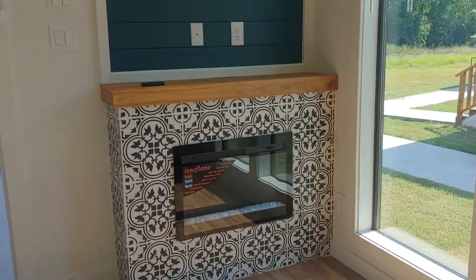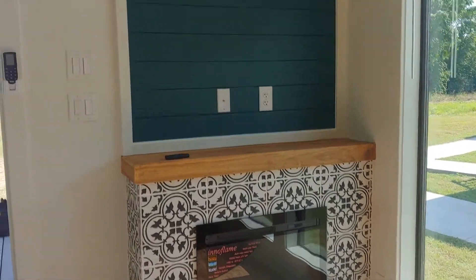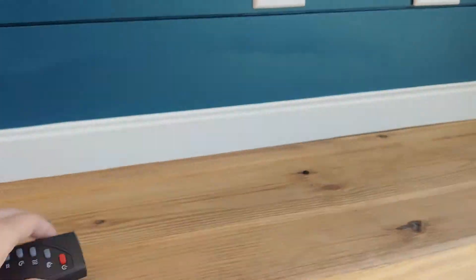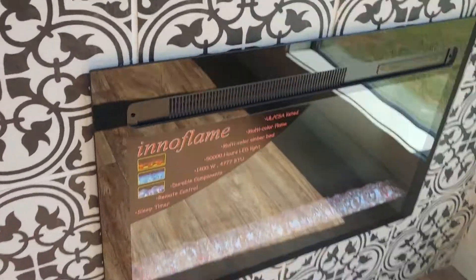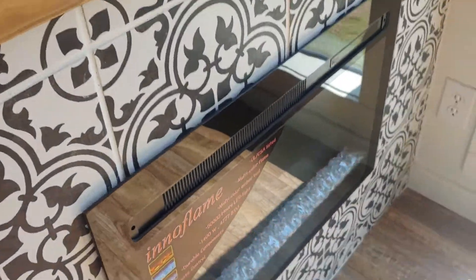Here in the living room you do have this beautiful accent fireplace, which is electric — and then of course you'd put your television here. This is a really cool feature. You could have it on just for the ambiance, or if you actually want it to heat, it does also heat.